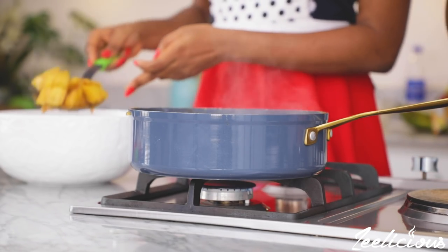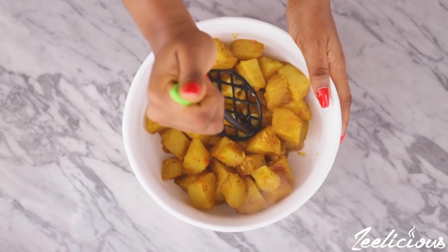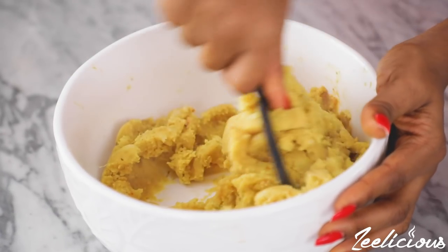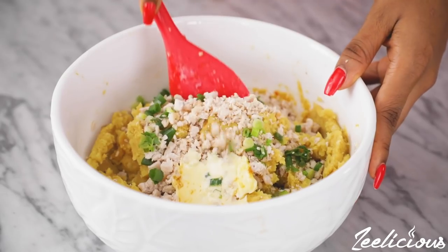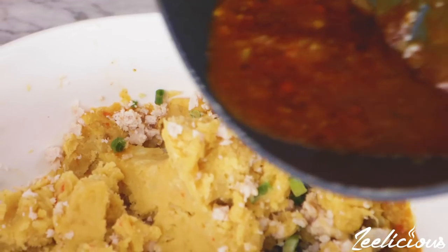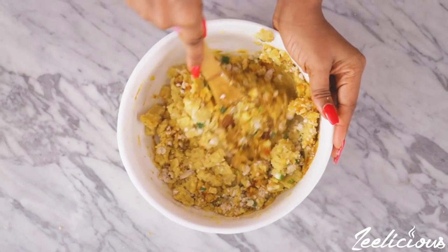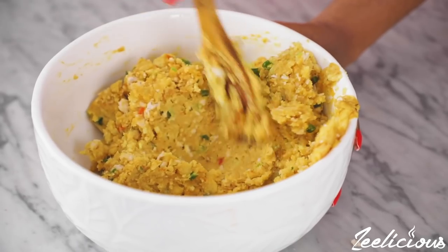When the potatoes are tender, transfer them to a bowl and mash with a masher until completely smooth. Next, add the minced chicken, spring onions, and butter, and mix everything together. I stopped to add some of the stock from cooking the potatoes because they were looking a bit dry — the stock combined with the butter will moisten it up to exactly the texture I'm going for. Mix again until you achieve a moist texture. At this point the aroma is incredible.